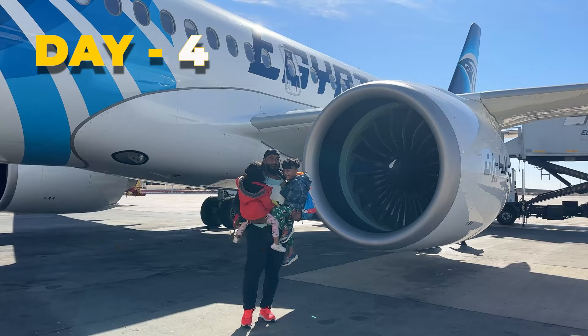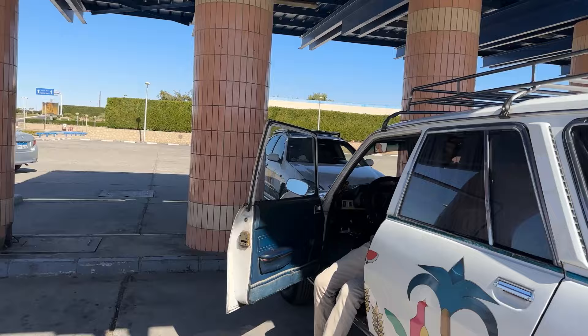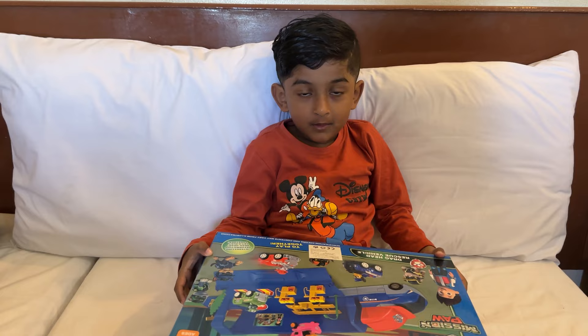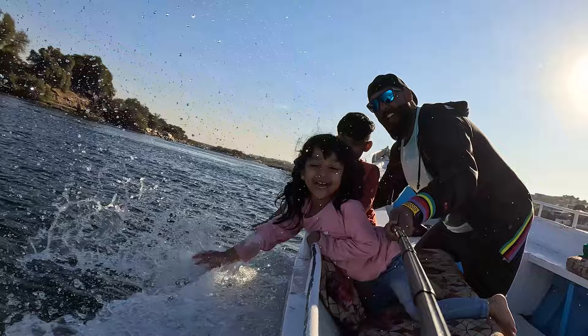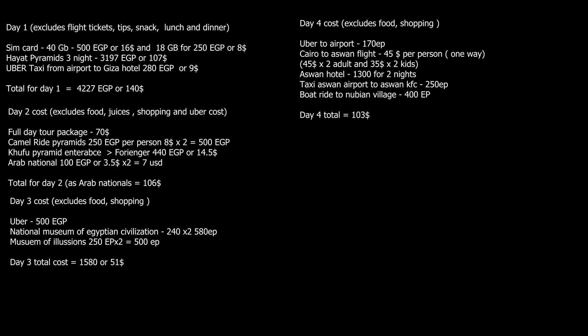Day 4: we took a flight from Cairo to Aswan which cost $45 per person. From Aswan airport to KFC Aswan we took a taxi for 250 Egyptian pounds — be extremely careful as taxi drivers in Aswan rip you off with very high prices. We took a budget hotel in Aswan for 1,300 Egyptian pounds for two nights. We then went on a trip to the Nubian Village; the boat ride was 400 Egyptian pounds for a two-way trip, takes 25 minutes, and entry is free. Total cost for Day 4 was $103.